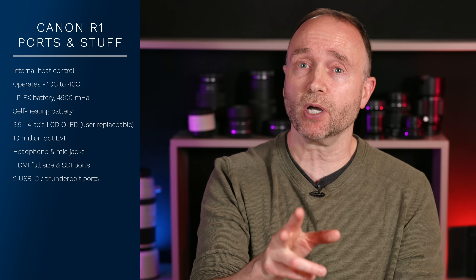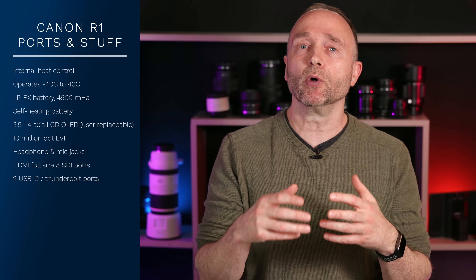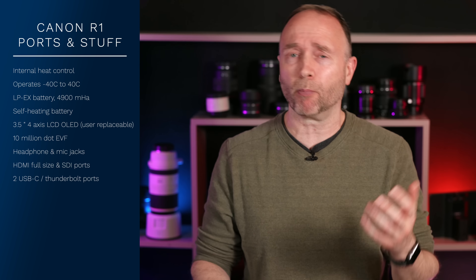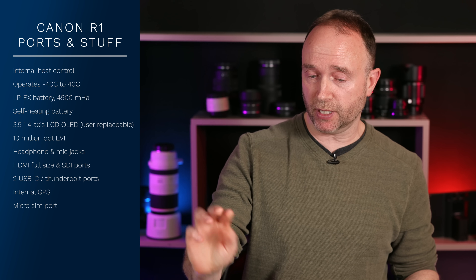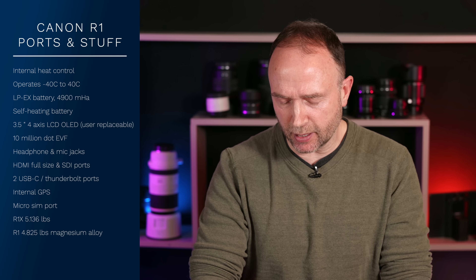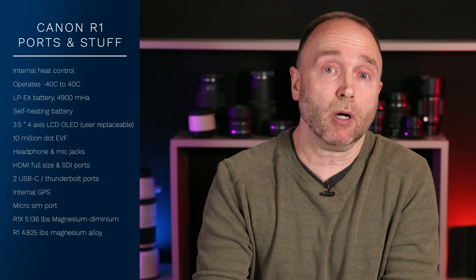Those dual CFexpress Type-C card slots mean the R1 is a little bit thicker and taller than the R3. The ruggedized R1X has a boxier design with protected corners — like other ruggedized devices such as phones or laptops. The camera also has internal GPS and a micro SIM port. The R1X weighs 5.136 pounds, the R1 is 4.825 pounds, composed of magnesium alloy, with an optional magnesium dominium shell for maximum heat dissipation. No pricing is included in the spec sheet.